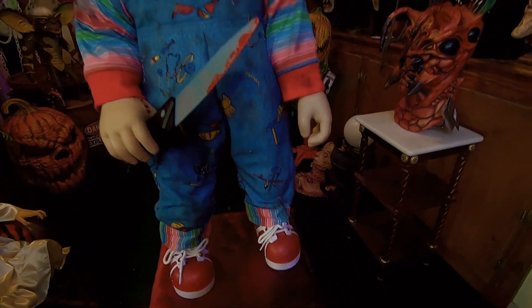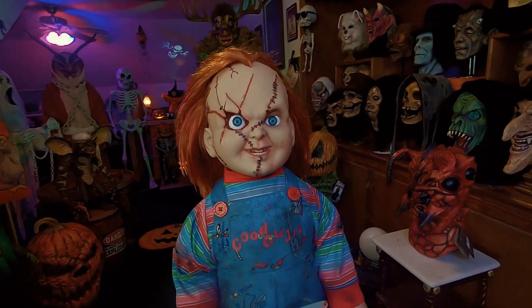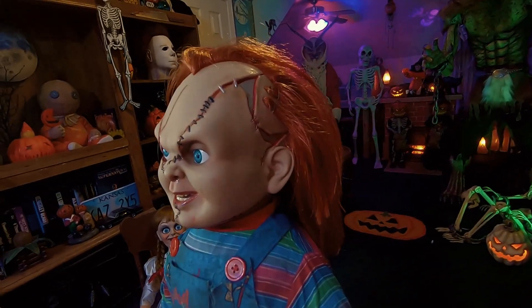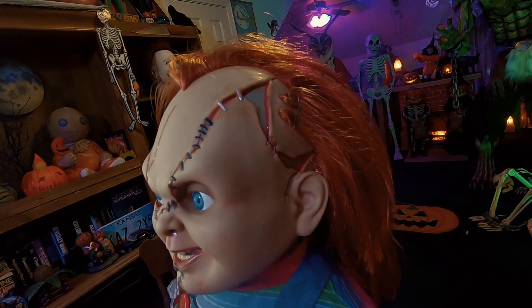He really looks good enough to do that. I measured him — he's 28 inches tall. You can see some cool detail on his head there where his skull is exposed.